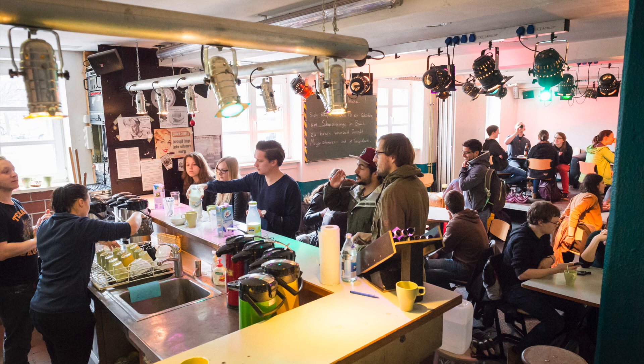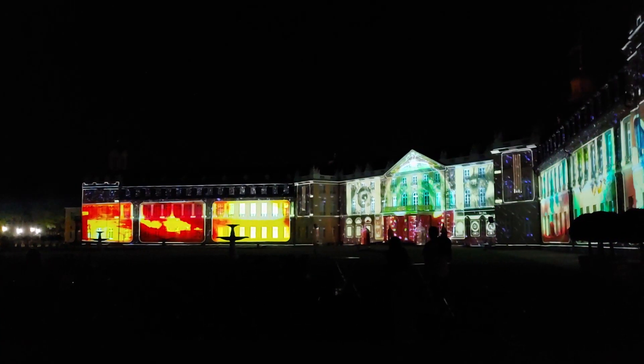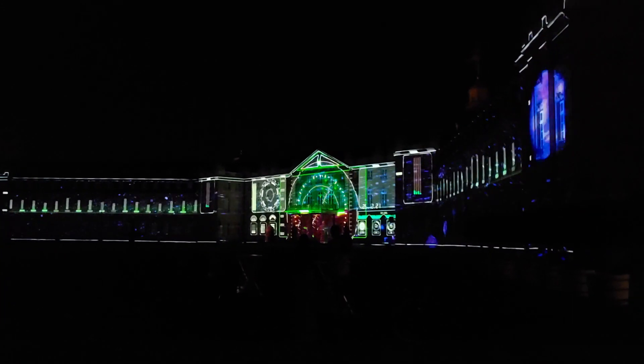Also in September and October of each year, there is the so-called Schlosslichtspiele, which is a projection of light and music on the castle of Karlsruhe. It's a pretty nice event to go to with your friends and just have a chill evening.